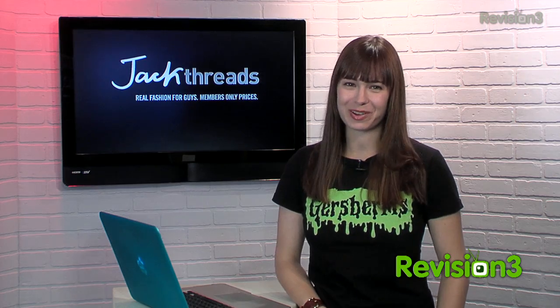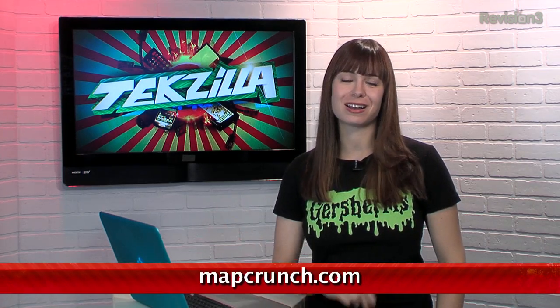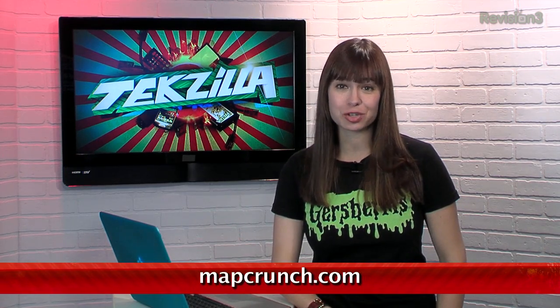Today's Texas Little Daily is brought to you by Jack Threads. Welcome to Texas Little Daily, I'm Veronica Belmont. If you want to do some world traveling from your couch, check out MapCrunch.com. This site gives you a fun way to see street views from around the globe with a couple of options.